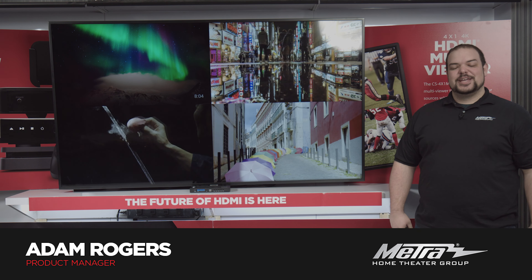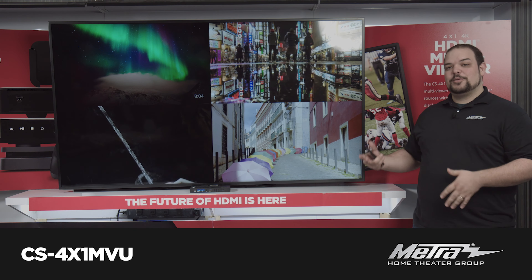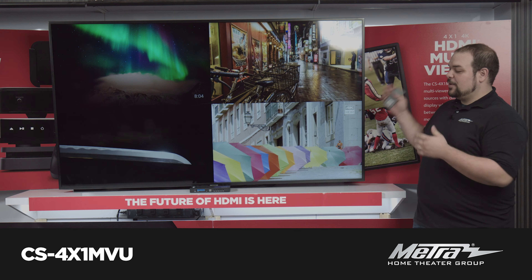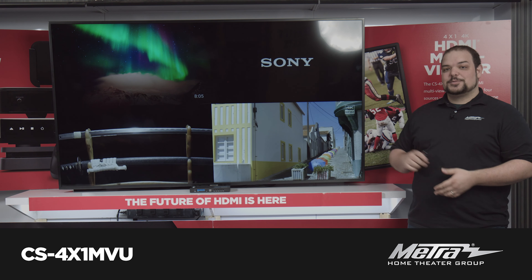Hi, I'm Adam Rogers with Metro Home Theater Group, and today I'm showing you our new 4x1 multi-viewer. It's the CS-4X1MVU, where you have the ability to take four inputs and put it onto one display.